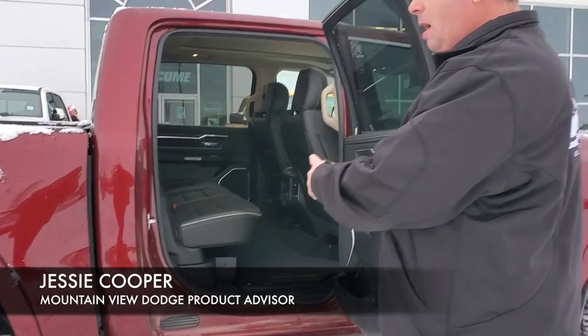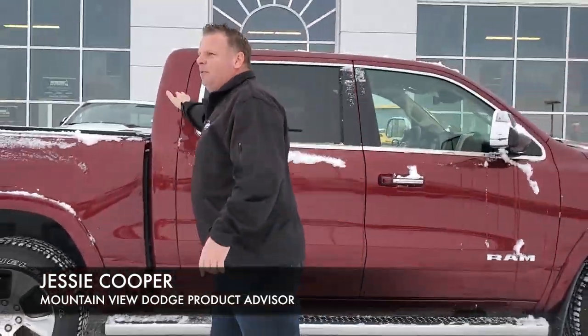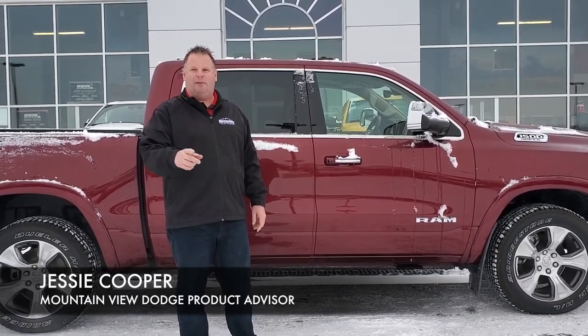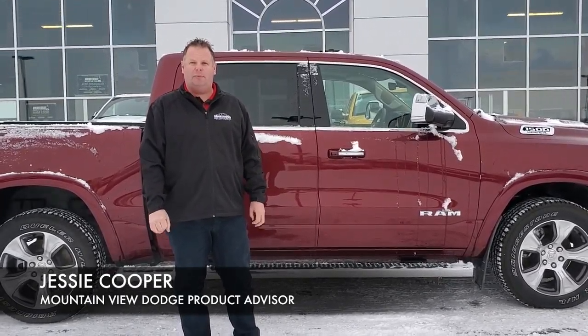And again folks, you can see the amount of room — these trucks are absolutely amazing. It will fit 5 adults, including you in the driver's seat. Come on down and see me at Mountain View Dodge, my name is Justin.